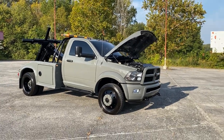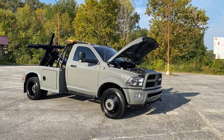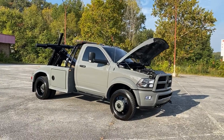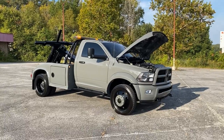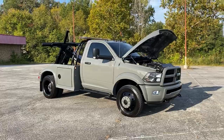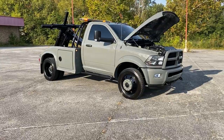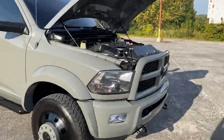Hey, this is Adam with Heavy Metal Automotive. I'm going to show you this 2013 Ram 4500 we have for sale. It's got 71,000 original miles, it's a four-wheel drive, it's got a 6.7 liter Cummins diesel, and it's got a Vulcan self-loader bed with a winch. Really nice, one-of-a-kind type truck here. Really clean — I'm gonna walk around and show it to you.